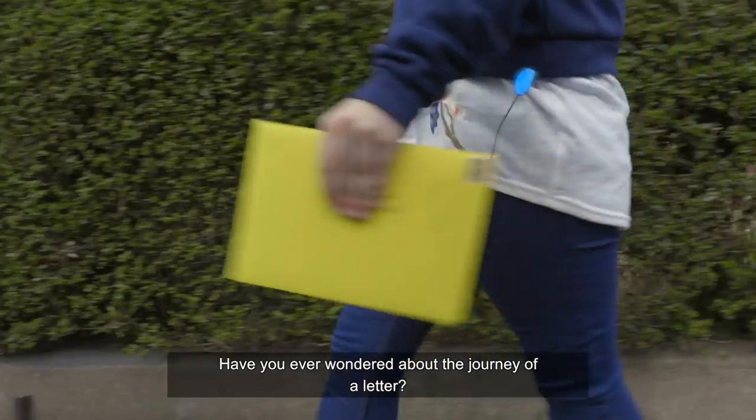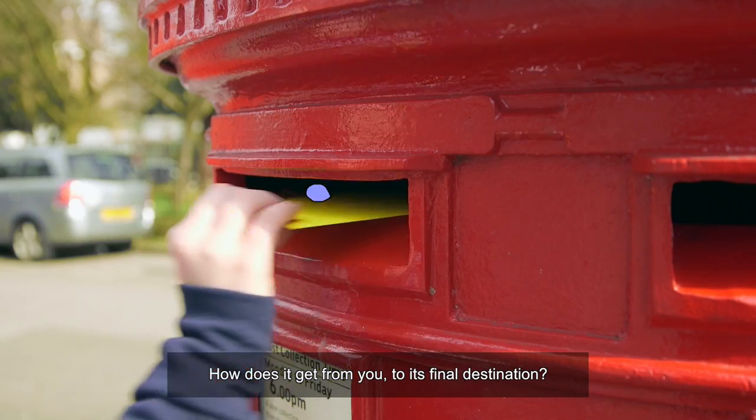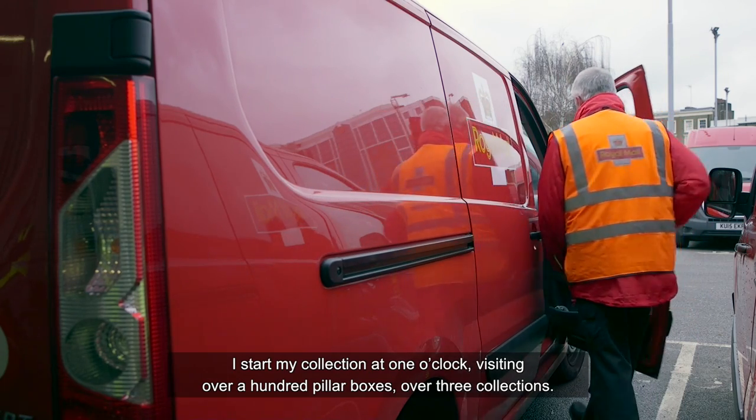Have you ever wondered about the journey of a letter? How does it get from you to its final destination? I start my collection at one o'clock, visiting over a hundred pillar boxes over three collections.